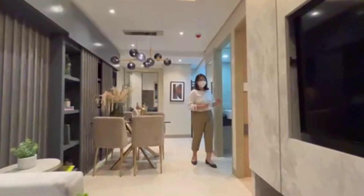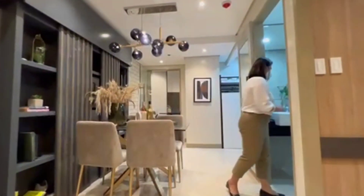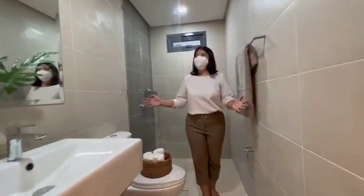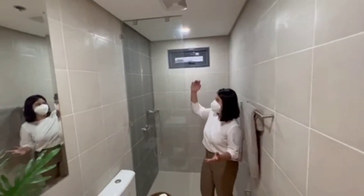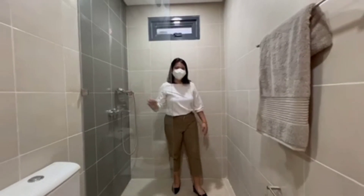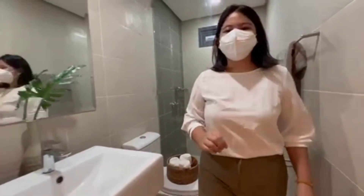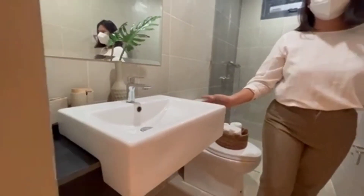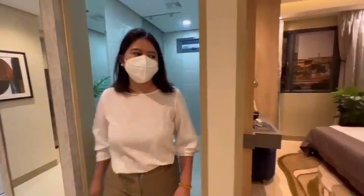Now let's go to your toilet and bathroom. Wow, look at this — there's so much space. You have a partial glass shower enclosure with faucets and shower head. And here you have a mirror and a semi-countertop.